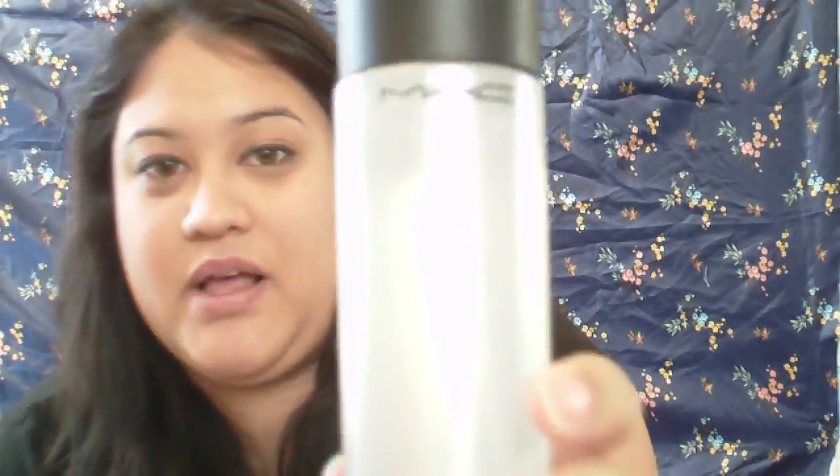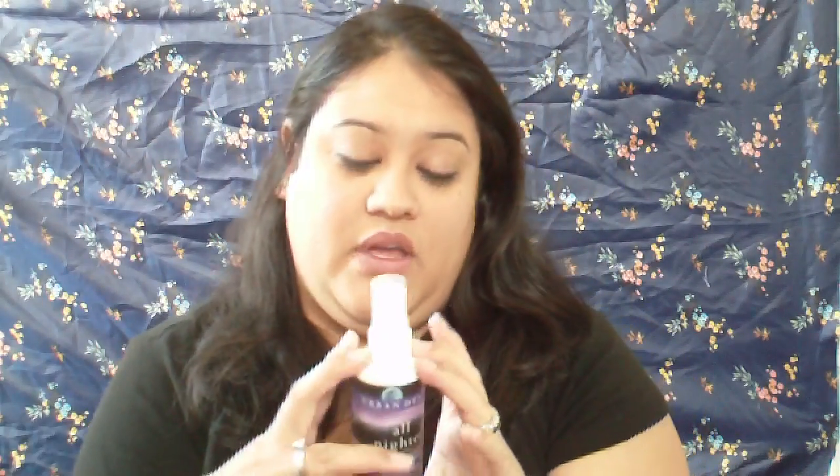For face sprays, everybody's favorite: MAC Fix+. I love this not only as a mixing medium for pigments and eyeshadow, but also just to give your face hydration. When your skin feels a little off and sticky, spray this on and it will completely change how your face feels.